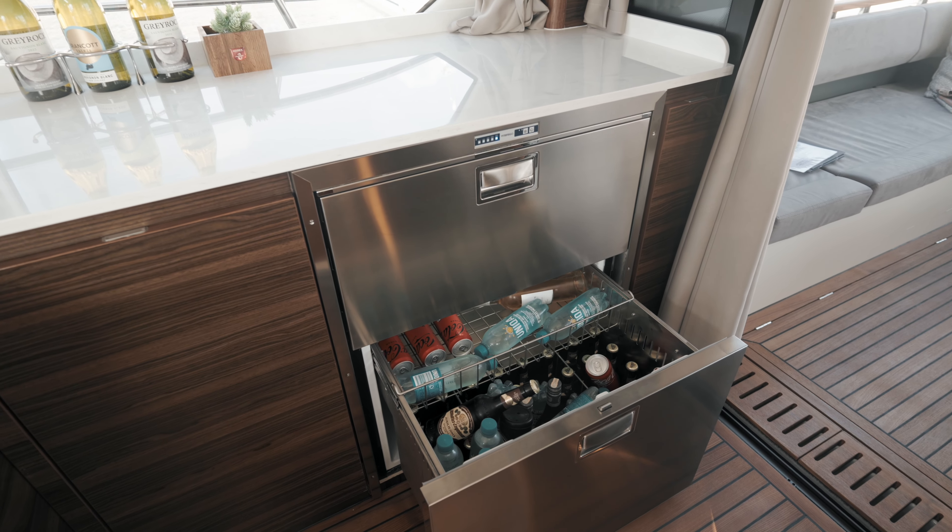Hier das Badezimmer – bei der 2-Kabinen-Variante wäre das hier die Dusche. Und wir haben in diesem Bereich dahinter noch ein weiteres Bad, das dann für die kleinere Gästekabine wäre. Die Sonne scheint – wie wir es von Marex gewohnt sind, eine superschöne Sonnenliege, auch wieder mit aufstellbaren Rückenlehnen und Getränkehaltern. Wir haben hier wirklich alles, was das Herz begehrt. Das war unsere Präsentation von der Marex 440 Gourmet Cruiser. Wenn euch das gefallen hat, schreibt es in die Kommentare, fragt bei Fragen einfach, und vergesst nicht, unseren Kanal zu abonnieren. Tschüss aus Cannes!